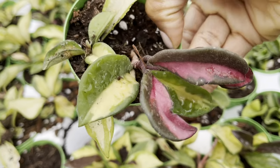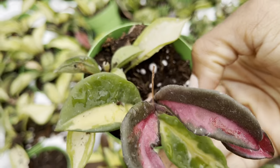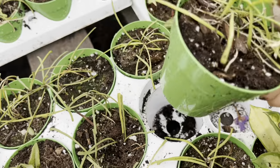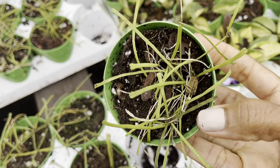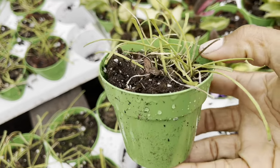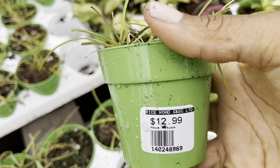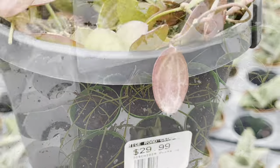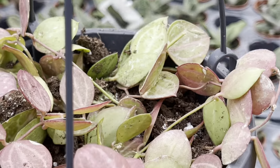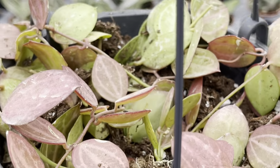This hoya kerrii is so beautiful for $6.99 and that sun dressing is so stunning. They've got the hoya retusa as well and they're only thirteen dollars. This hanging basket of the scindapsus watermelon is so beautiful — that sun dressing is gorgeous and this basket was only thirty dollars.